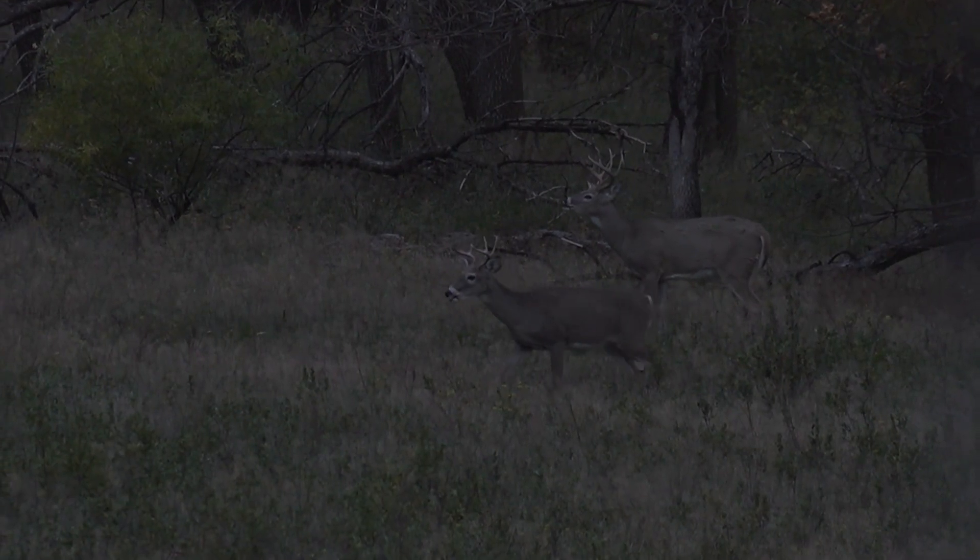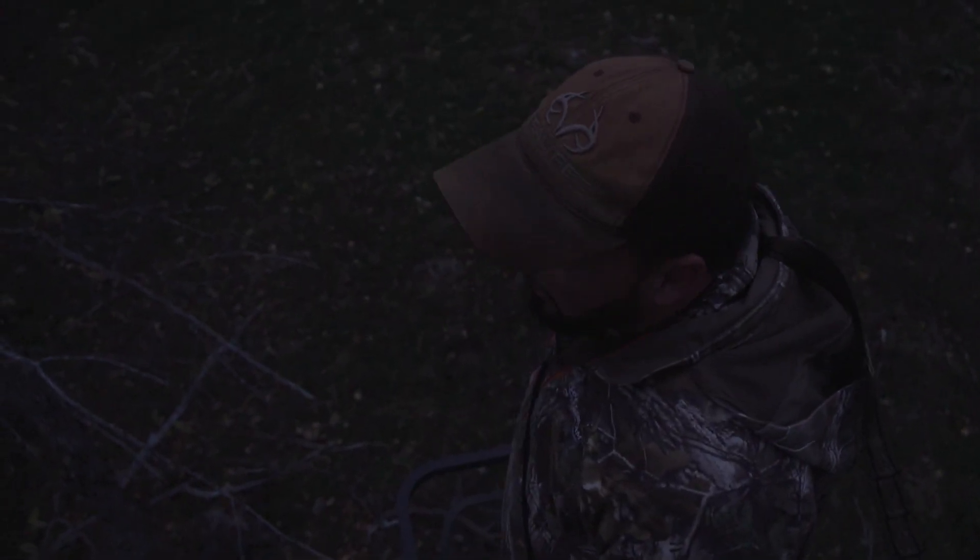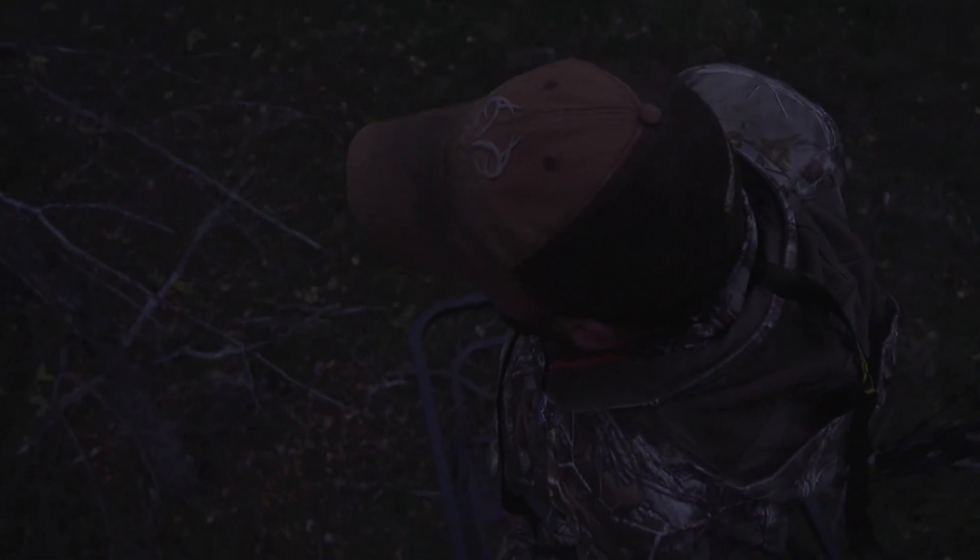Man, that other buck is going out in the field that way. We gotta stay ready though. They can sneak up on us anywhere. I like this spot. There's gotta be one coming our way. Gotta be.